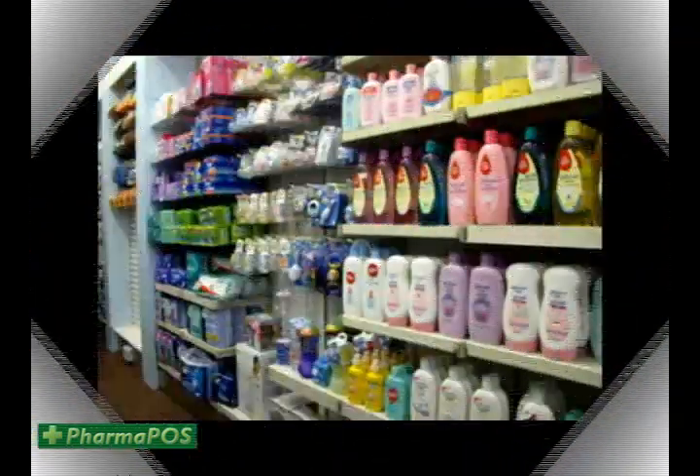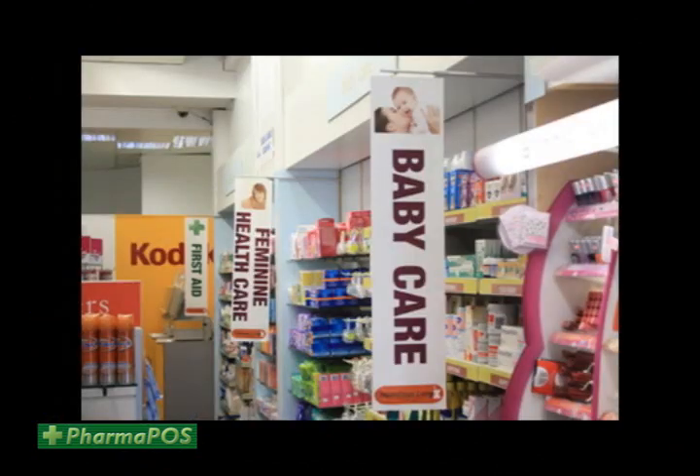Hello, I'm Colin Underwood, Business Development Manager at Pharmapos. In the next few minutes I'm going to show you how you can turn your pharmacy from this into this — and all for the price of a takeaway cup of coffee per day.